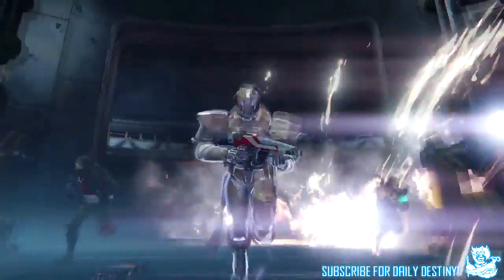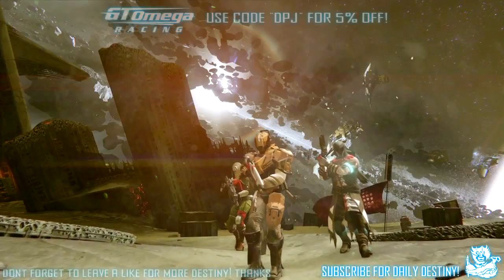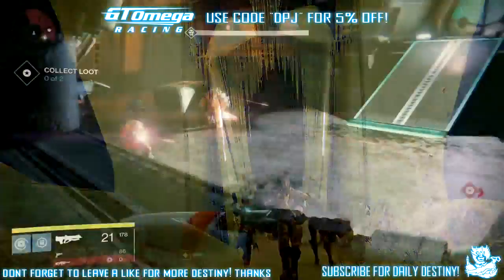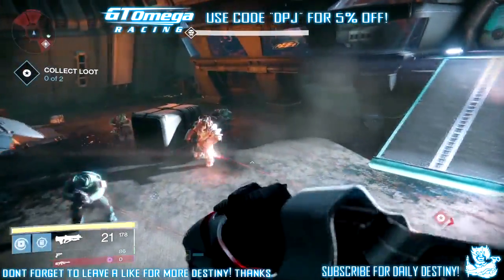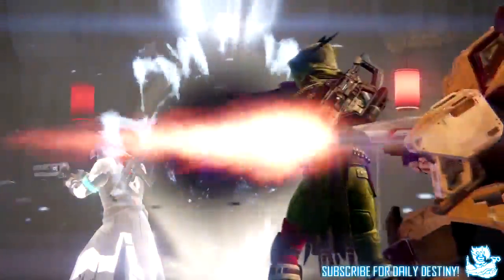I've cut out footage from both trailers — all the clips I could find of the Suros pulse rifle — so you can get a glimpse of it in-game. It does look extremely unique. I believe Suros will be a new weapon foundry, and I expect there will be others too.